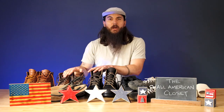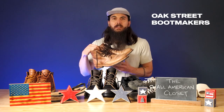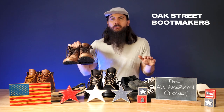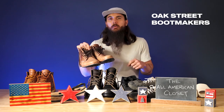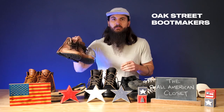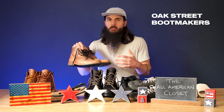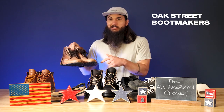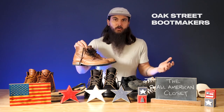I also own a couple other boot brands, starting with Oak Street Boot Makers. This is their field boot right here. They are a great brand — every single thing in their store is made in the USA. They have a couple of materials that they import, but the large majority are sourced domestically. I absolutely love these for just wearing around town. They're great for casual wear, but you can also dress them up with a suit — I'm actually going to a wedding this weekend and going to be wearing these with a gray suit. They pair really well to dress up or dress down.